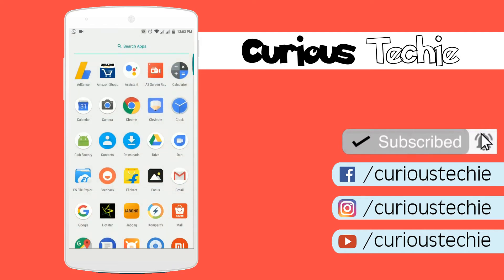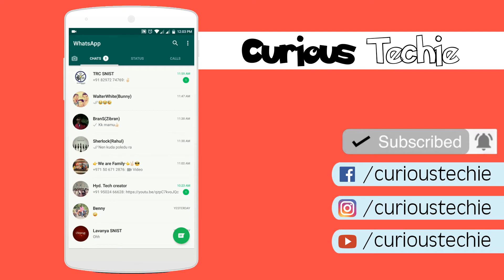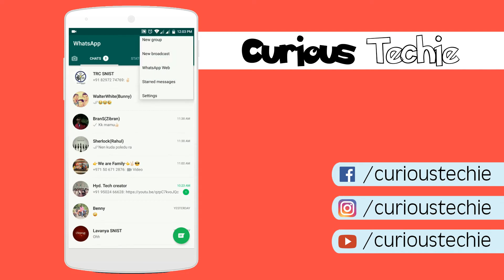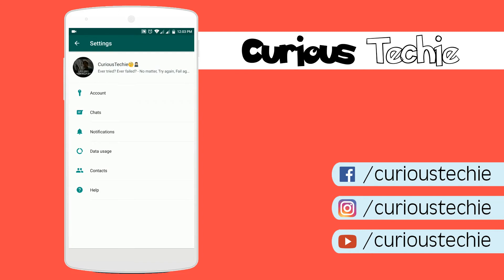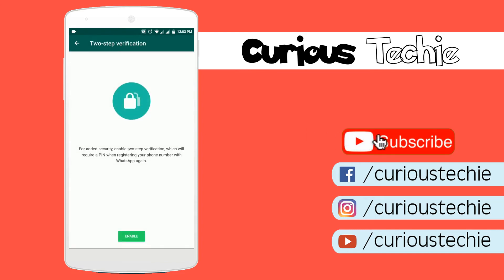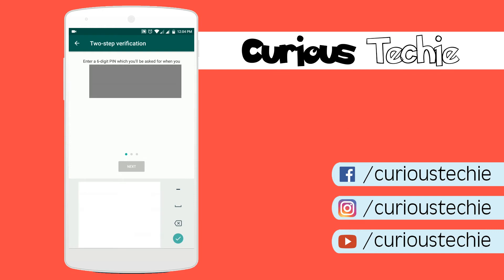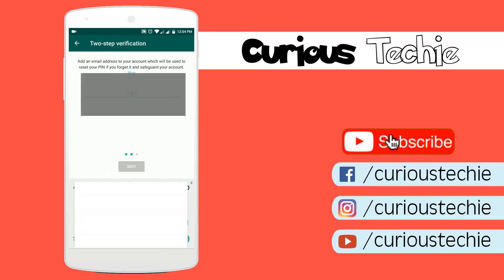Friends, just open up your WhatsApp and click on the three dots or settings located at the top right, and go to Account and then Two-Step Verification. I'll explain this once I show you how to enable this setting. Friends, just type six numerical digits you want to set as your password. This password is very, very important because whenever you sign in to WhatsApp next time, it will ask for this password for security purposes so that your WhatsApp can only be unlocked by you.